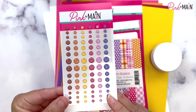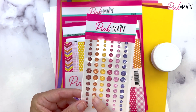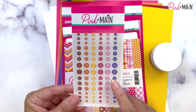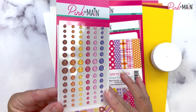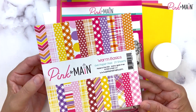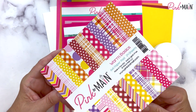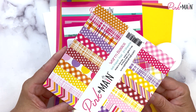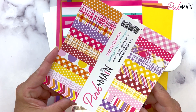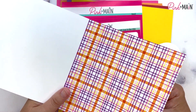Everything coordinates so well — you can grab this kit and start making cards knowing everything will match perfectly. We also have glitter enamel dots. The kit colors include a beautiful red, orange, yellow, hot pink, light pink, and purple — all warm, cheerful colors. You get a full six-by-six paper pad this month called Warm Basics, similar to the Cool Basics paper pad from a couple months ago but in the warm color palette.